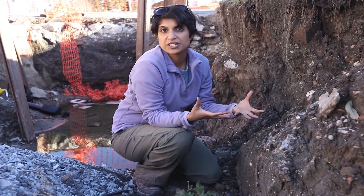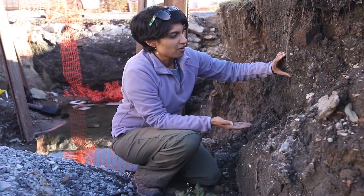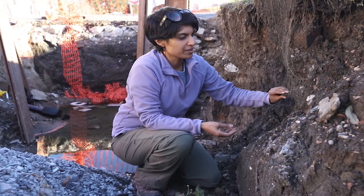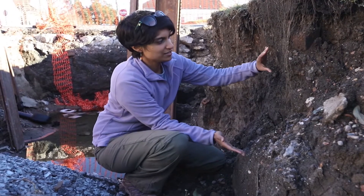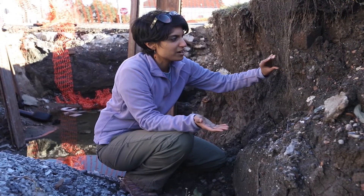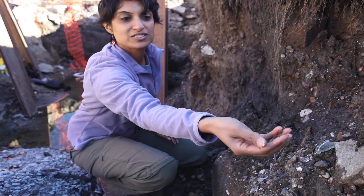Notice how tight and compacted all of these sediment layers are — not like how they would be if you were walking in a marsh or swamp, where things feel fluffy and light, almost like a sponge. Here, all of these layers have been compressed so tightly together. In many other cities you'd be standing on solid bedrock, but here you can see just how vulnerable we are because this soil is very compactable. This is what we're standing on.